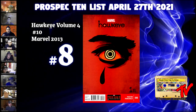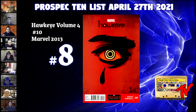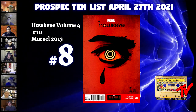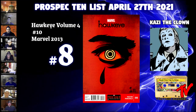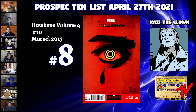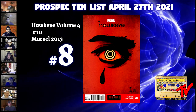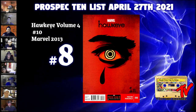For our number eight book, we have Hawkeye number 10, volume four from 2013 — number 10 in that legendary Fraction run that started in 2012. This is the first full appearance of Kazi the Clown, who we've gotten casting news on. The new Disney Plus Hawkeye show is filming as we speak. His first appearance was in number eight, just a tiny cameo at the end, but this is his face on the cover — first full appearance and origin.